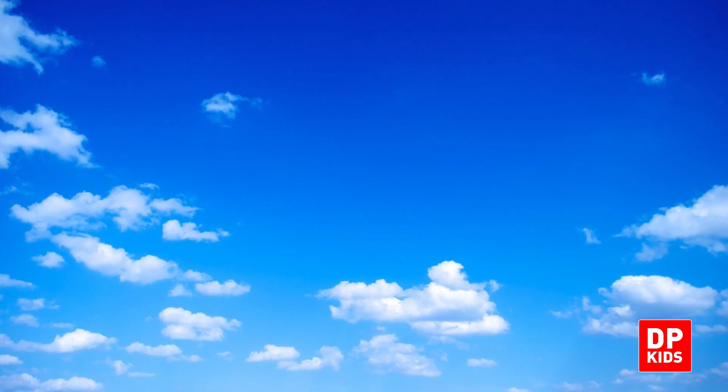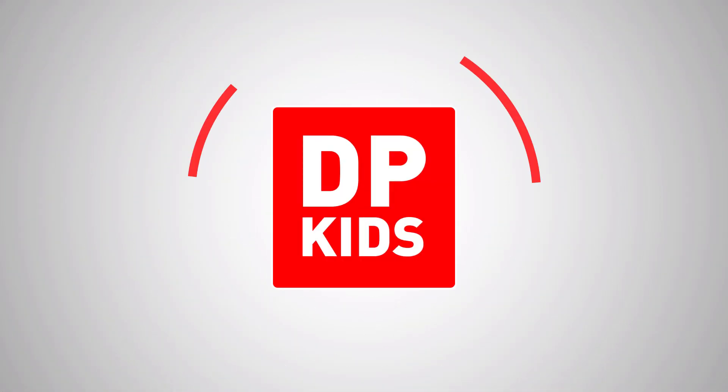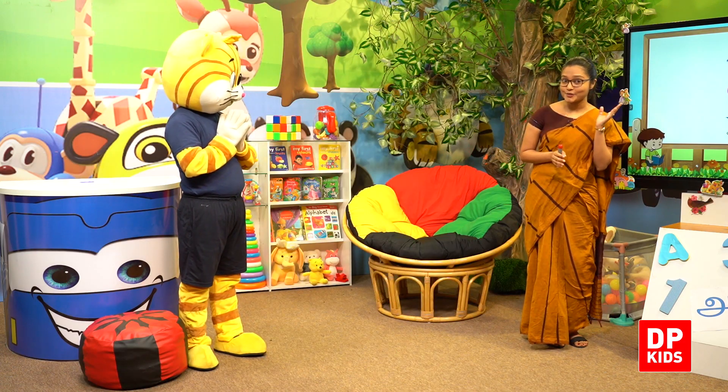I like blue, you like blue, the sky is blue, we all like blue. So my dear kids, did you listen to the song? Was it enjoyable?